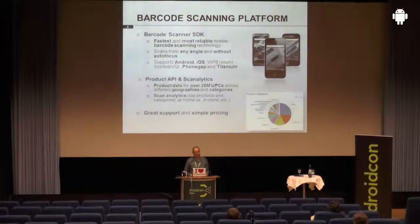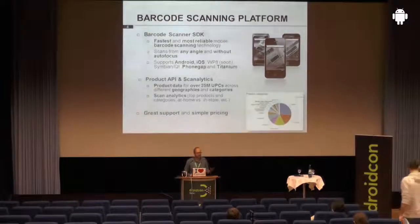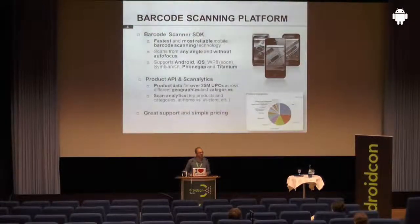And we have Scanalytics, which is a web-based platform that lets you analyze where your users — the app users — actually scan products, what kind of products they scan, what product categories, whether it's more electronics, groceries, beverages, and so on. It also lets you keep track of where those scans actually take place, whether that is in a retail environment, in an actual store, or at home, which is fairly important for many use cases. And there are many more analytics features around barcode scanning.